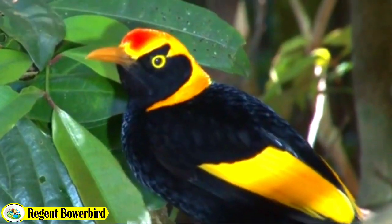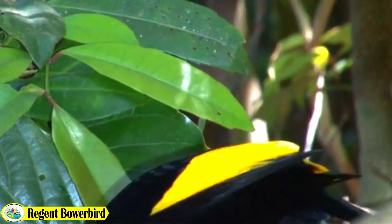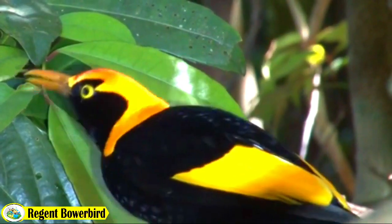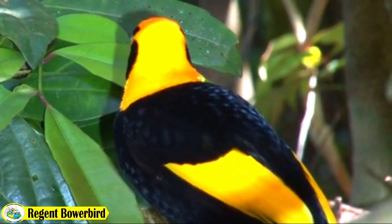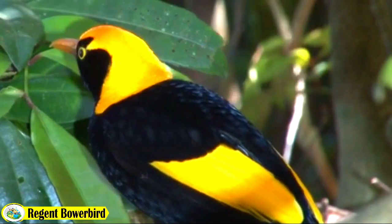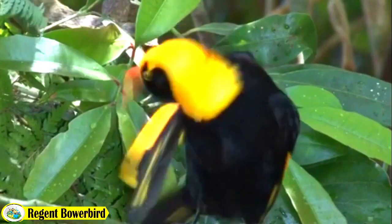Welcome to the world of the Regent Bowerbird, a captivating creature known for its breathtaking beauty and impressive behaviors. Join us as we explore the life of this fascinating bird.